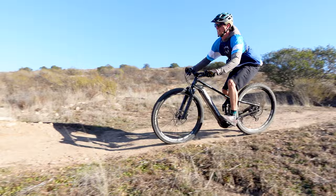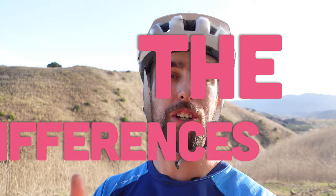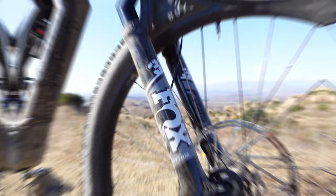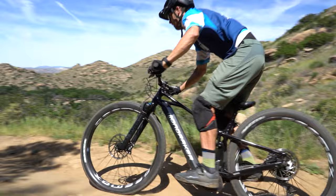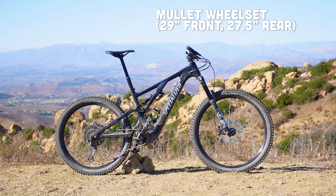Moving on to the differences, starting up at the fork: the Comp Alloy comes with a Fox 36 Rhythm, which with its 160 millimeters of travel and 36-millimeter stanchions is intended for the trail/all-mountain rider. The Crafty R, on the other hand, comes specced with a Fox 38 Performance — still 160 millimeters of travel, but the stiffer 38-millimeter stanchions lend themselves to a more enduro-capable platform for the aggressive rider.